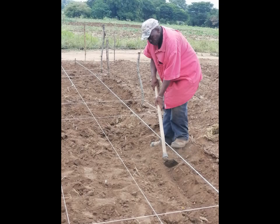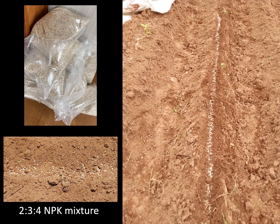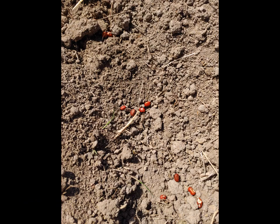Furrows should be made with a hoe. Since cowpea is a legume, it fixes its own nitrogen and thus does not need nitrogen fertilizer. However, application of phosphate and potassium fertilizer is usually beneficial. When using a chemical fertilizer, purchase a 2-3-4 NPK mixture and apply it at roughly a rate of 1 teacup per 5 meters. After spreading the fertilizer evenly in the furrow, use a stick or hand to mix the fertilizer with the soil. Thereafter, the seed should be planted about 3 to 4 cm deep and it is advised to plant 3 to 4 seeds with a spacing of 20 cm between the seeds.